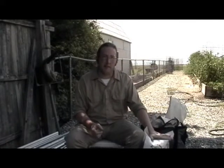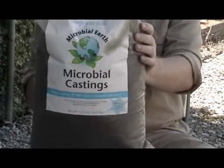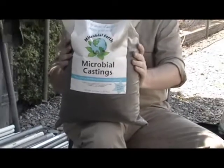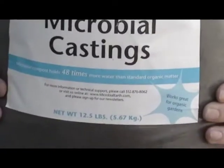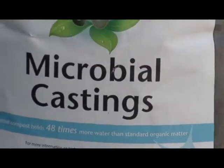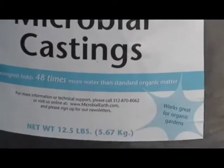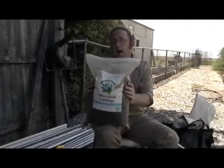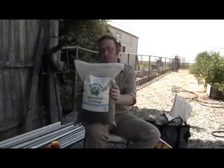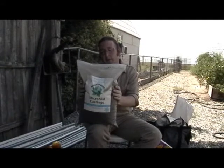The foundation of a good micronutritional program is a good quality compost. This is what I believe to be the best soil that money could buy or a person could make. This is advertised by the company Microbial Earth as microbial castings, but the technical name if you wanted to search for it would be controlled microbial compost. It has between 12 to 16 times as many bacteria and fungi as traditional compost or a premium bag compost. This stuff is incredible.